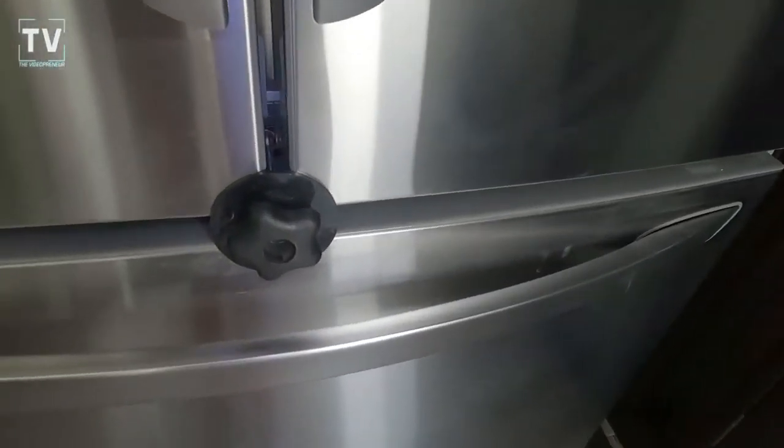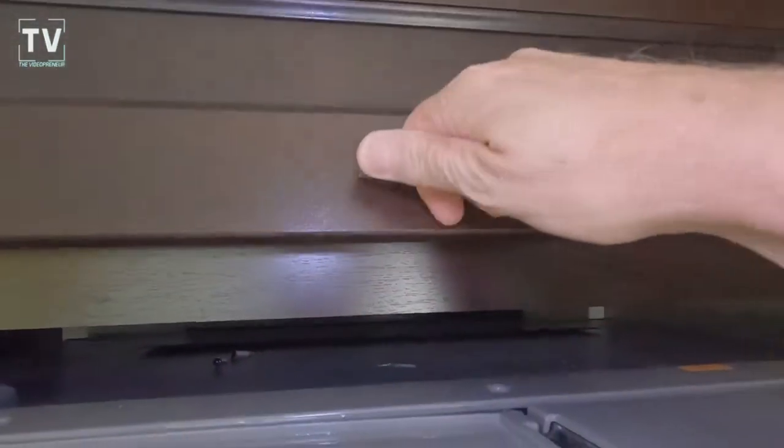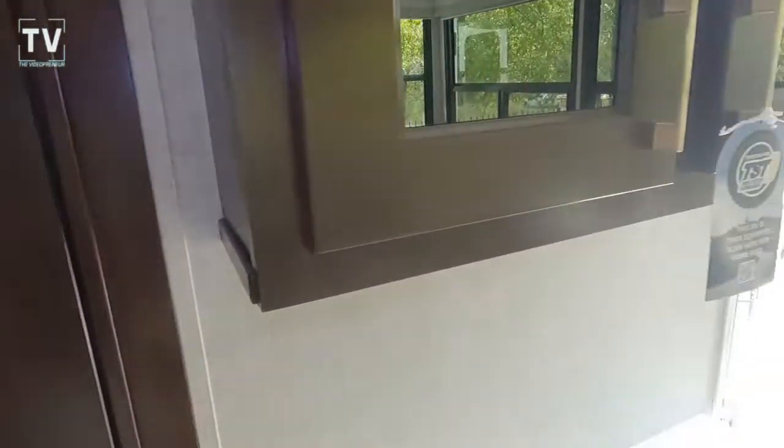This refrigerator is a 20 cubic foot residential-style unit with French doors and the freezer on the bottom, just like you'd have at home. There's also a really nice-sized pantry with shelving — extremely convenient.